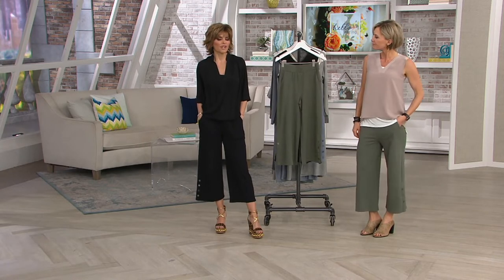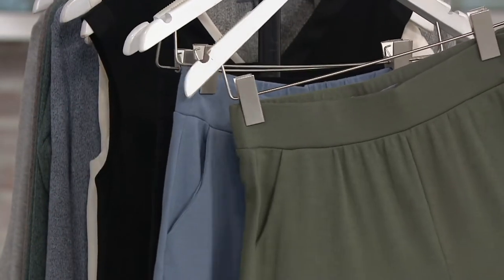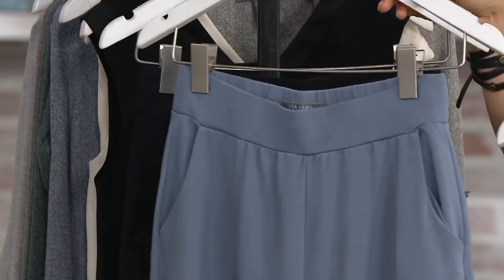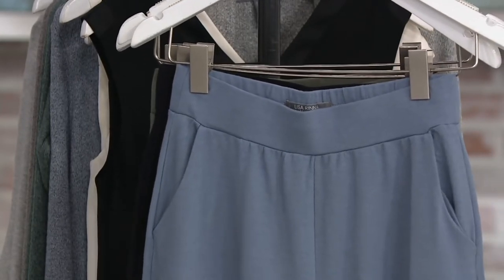You know what I love about these? They're cotton, they're Modal, and they're spandex. So the mix of it is different than all of my other pants, and the shape of a culotte is different than all of my other pants. So you're really getting a truly new Lisa Rinna pant here.